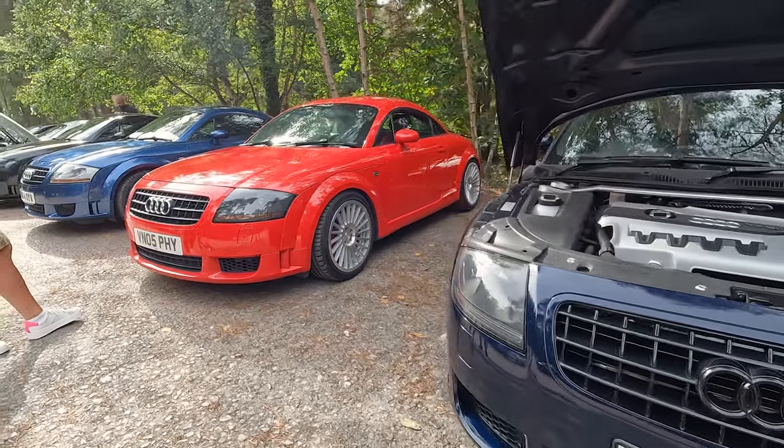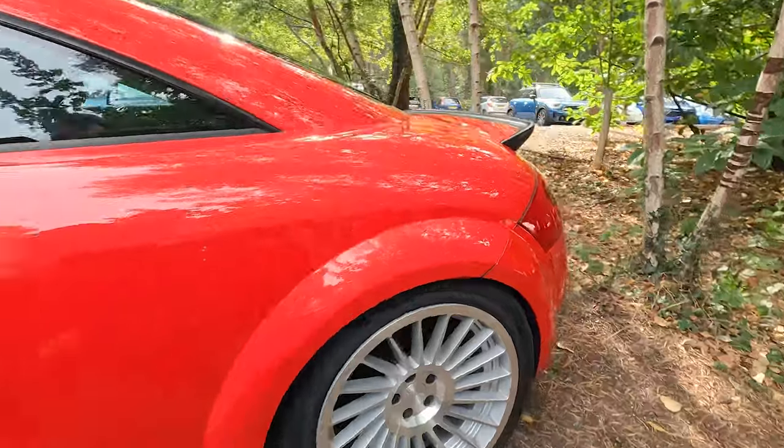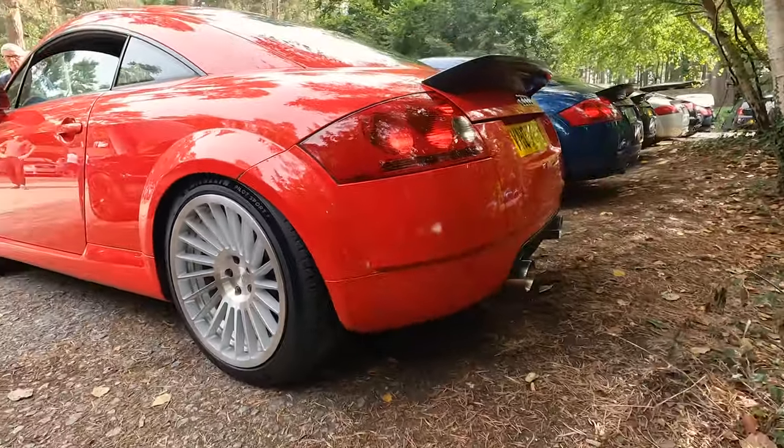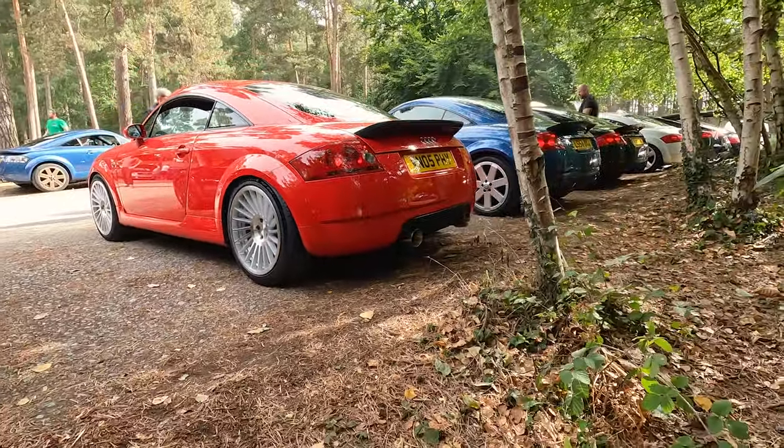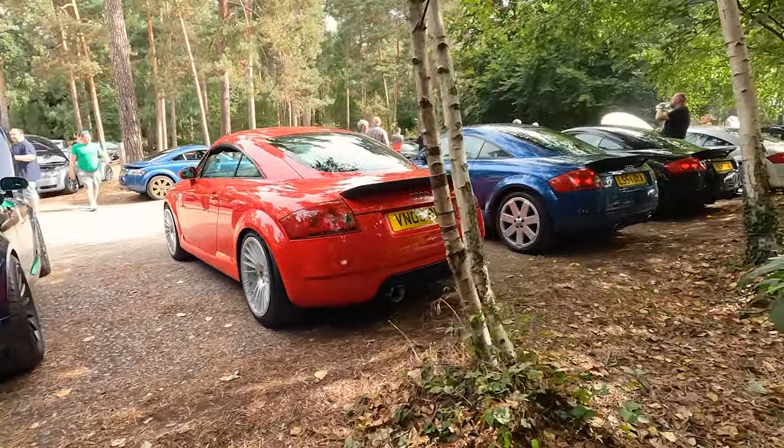Got this V6 here, sporting some lovely Rotiform wheels, which I bet are a pain to clean but they look fabulous. That is a really nice thing - I'd quite happily do that to mine. I should have bought my V6, really.